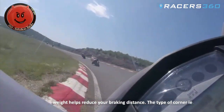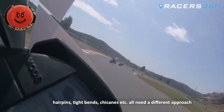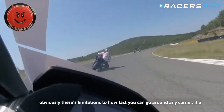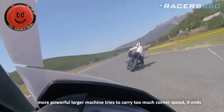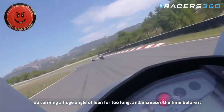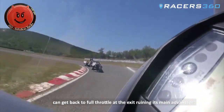The type of corner — hairpins, tight bends, chicanes, etc. — all need a different approach. Obviously there are limitations to how fast you can go around any corner. If a more powerful larger machine tries to carry too much corner speed, it ends up carrying a huge angle of lean for too long and increases the time before it can get back to full throttle at the exit, ruining its main advantage.